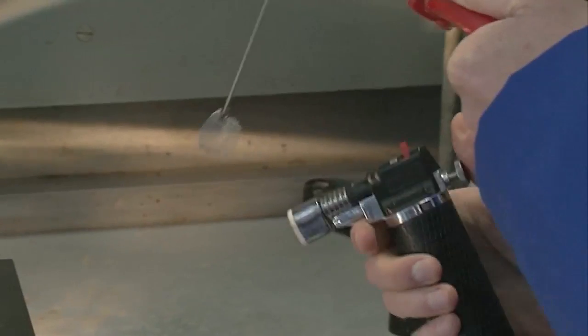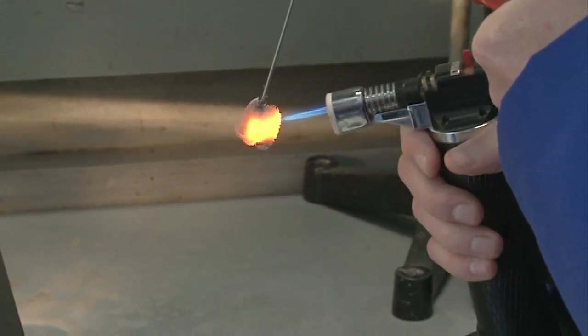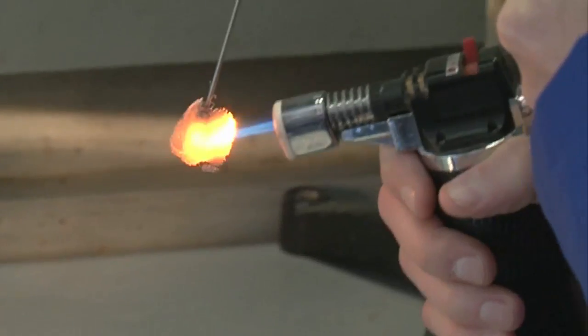So I'm going to heat up the platinum a little bit and then pop it into the flask.